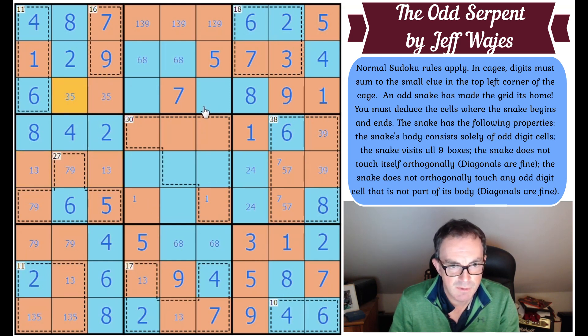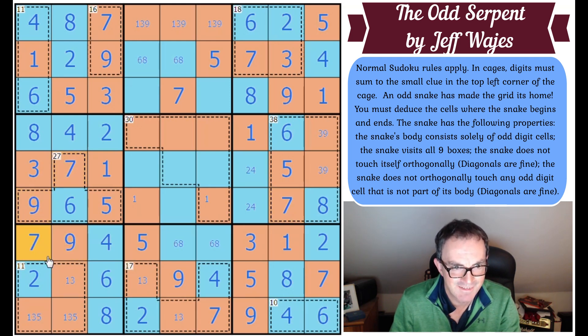That five fixes the five and the three up there. That fixes the three and the one. This five fixes the five and the seven; that fixes the seven and the nine. The nine and the seven — this square here has got to be a five. We're left with one-three pairs which look like they'll be resolved somewhere up there. That one can't be nine — this square is a five by Sudoku. Three, seven, and nine — the only place seven can go is here; this becomes three or nine.